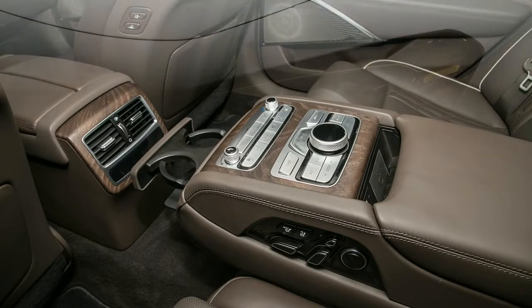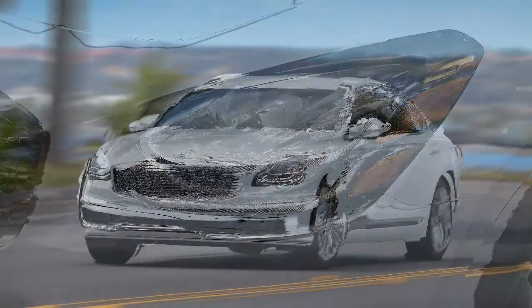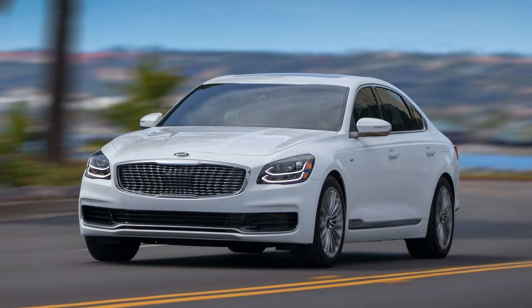Chrome trim around the exhaust tips, windows, grille, and above the side skirts complement the standard 19-inch alloy wheels, which are also finished in a bright chrome look.